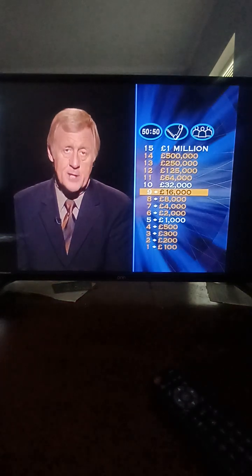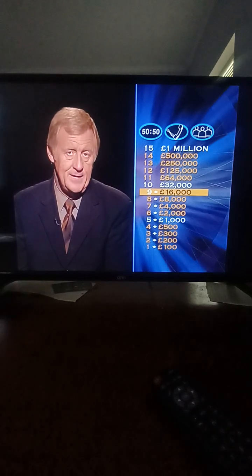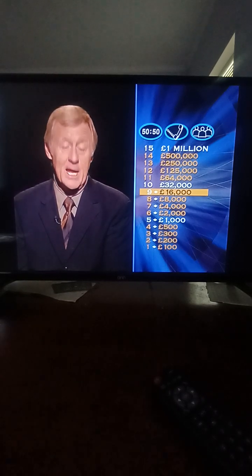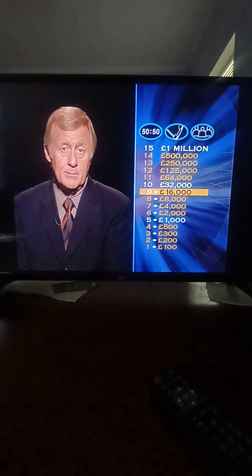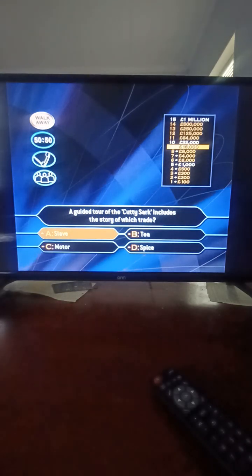These steps are starting to get steeper. Get the next question wrong and you lose fifteen thousand pounds, but get it right and you win thirty-two thousand — guaranteed. A guided tour of the Cutty Sark includes the story of which trade? Slave? Tea? Motor? Spice? It's the spice trade.